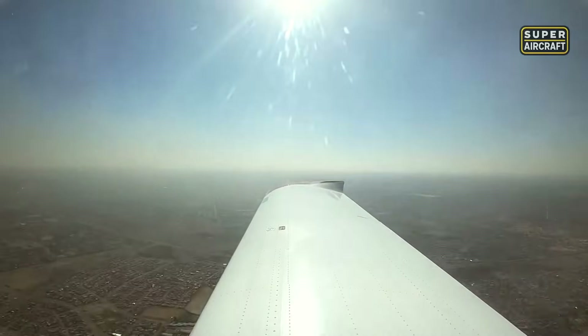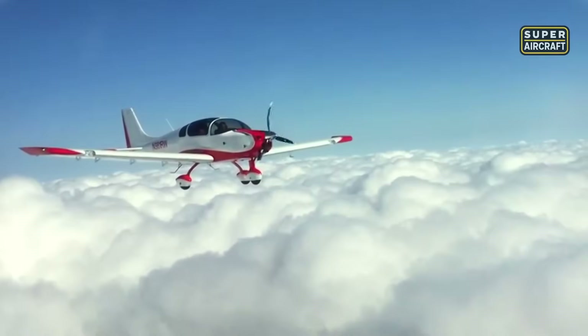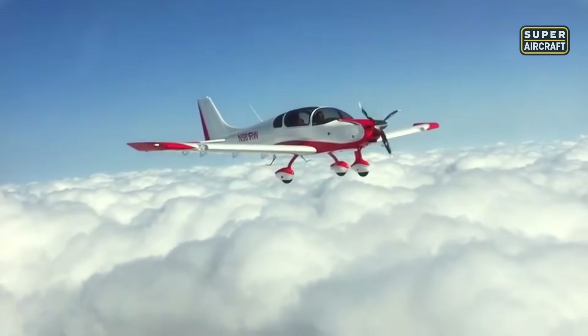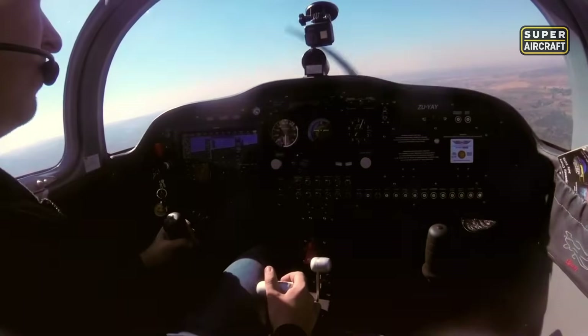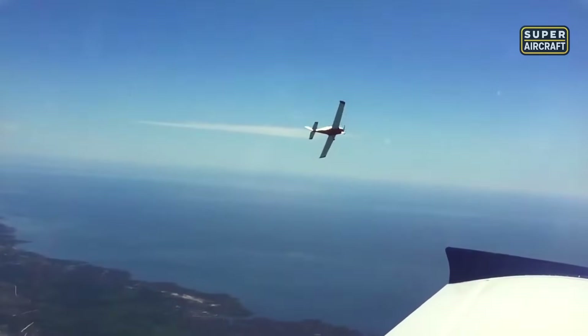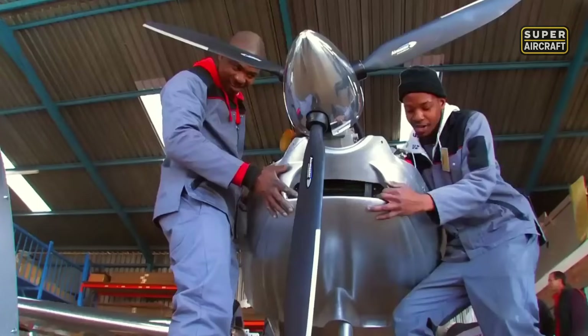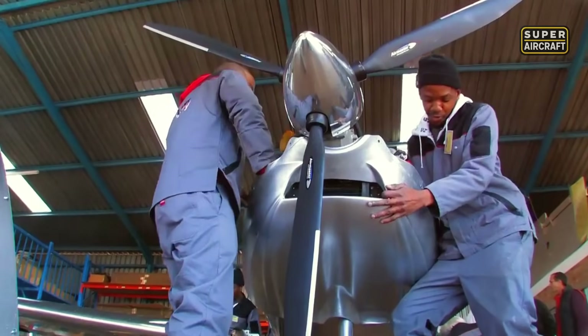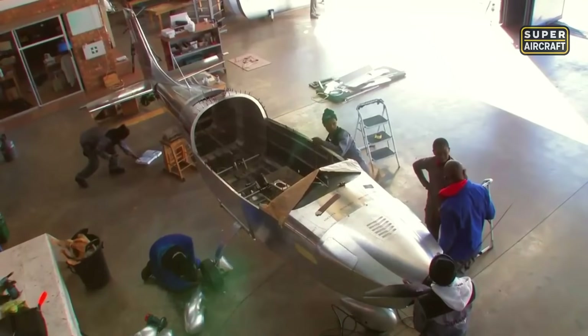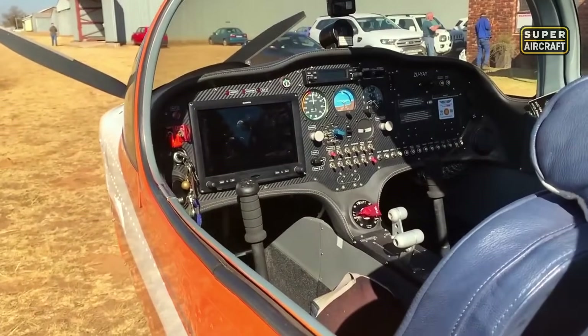On takeoff, the Sling 4 climbs steadily at a rate of 750 to 900 feet per minute, easily lifting off even under full load. Once in cruise, it maintains a comfortable speed of 120 knots, reaching up to 125 knots in optimal conditions. Fuel efficiency stands out with burn rates around 6 gallons per hour. Thanks to a fuel capacity of 48 gallons, it delivers a practical range of 800 nautical miles without the need for refueling.